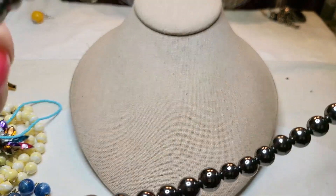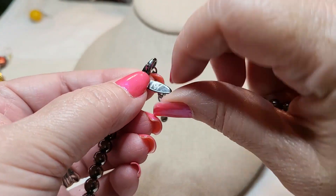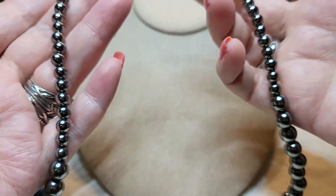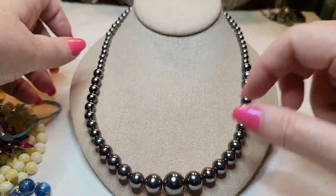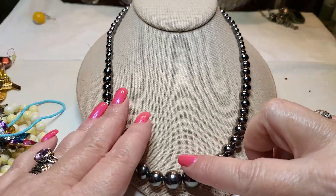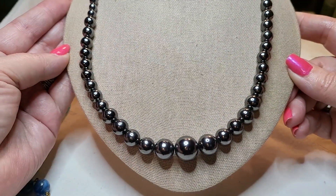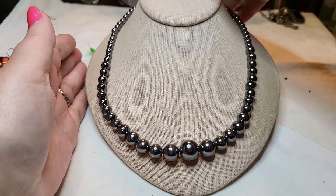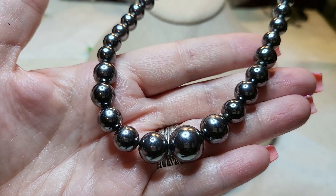These are supposed to look like hematite beads but they're not — they're gunmetal, very lightweight. They're graduated, they get smaller as they go up, and they're hollow.